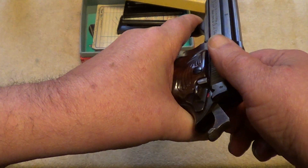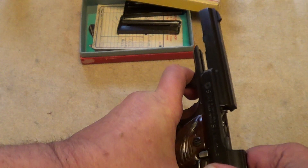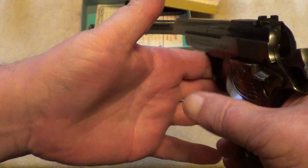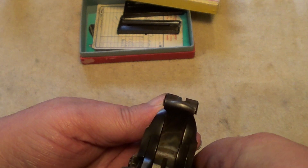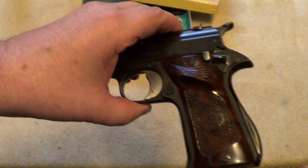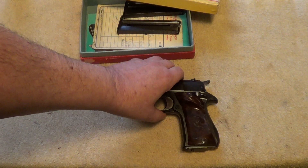These did not have a last shot hold open on them, but the basic operation is just very much like any other .22 pistol from that era. This one has the fixed sights. There were longer barreled versions that had adjustable sights. These have plastic grips, and were imported back in the 60s like I said.